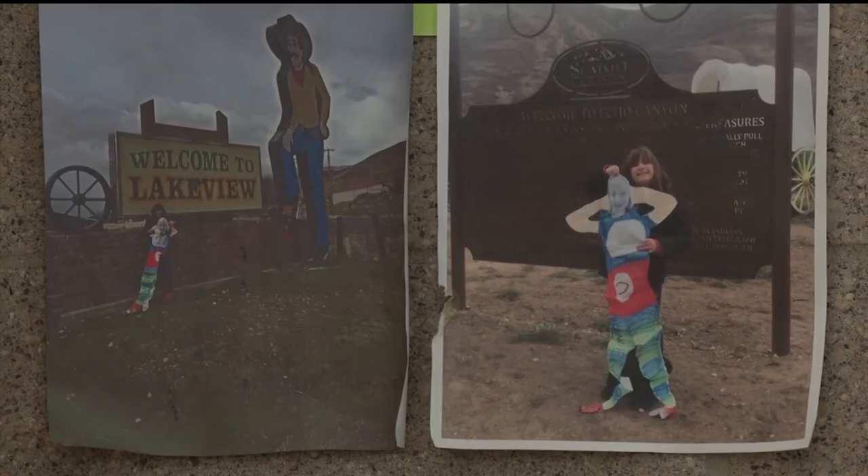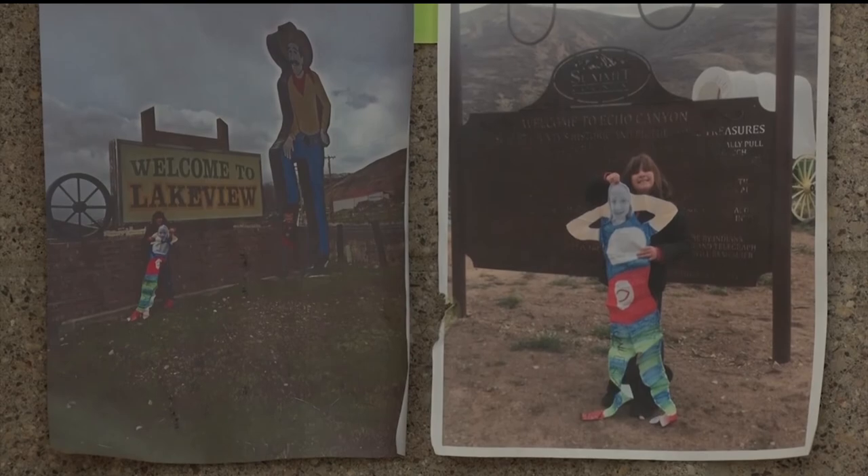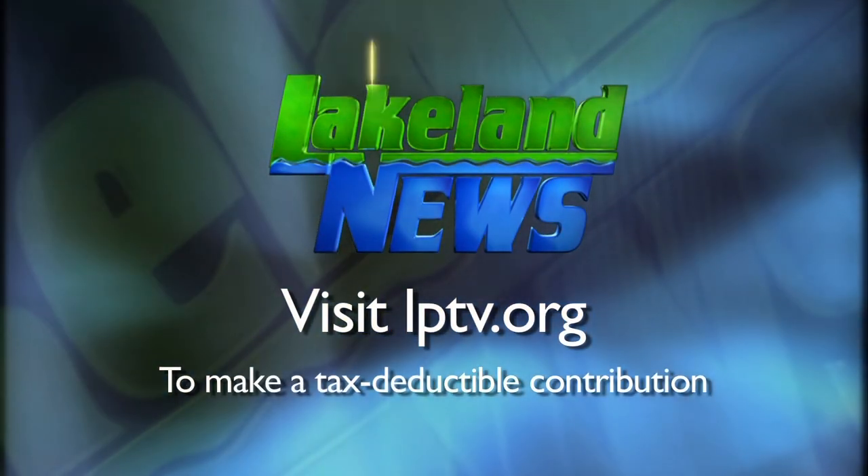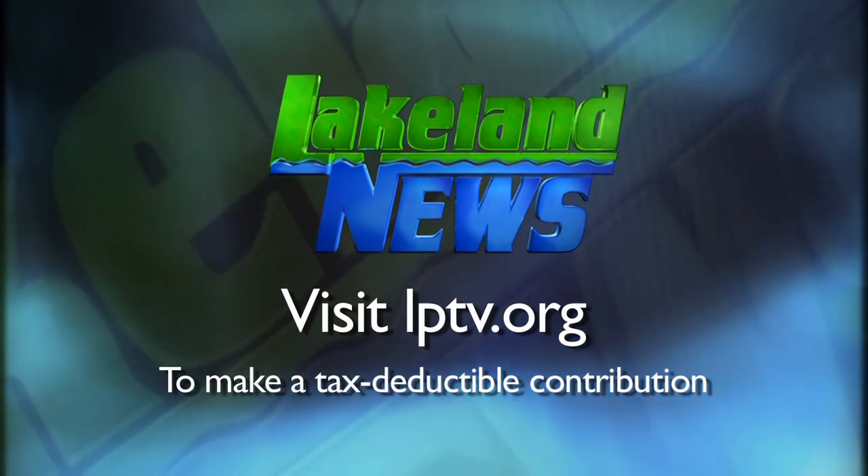Reporting in LaPorte with this week's Golden Apple, Sharon Moore, Lakeland News. If you enjoyed this segment of Lakeland News, please consider making a tax deductible contribution to Lakeland PBS.